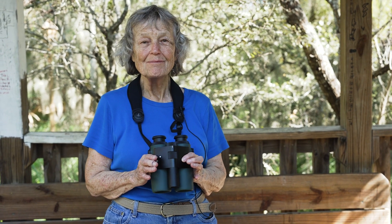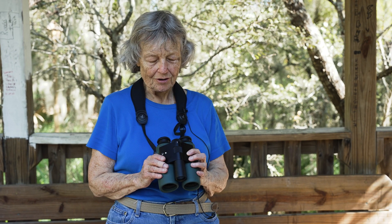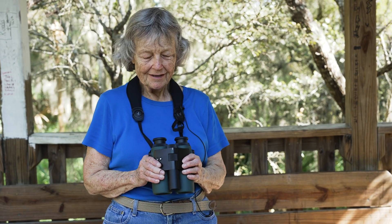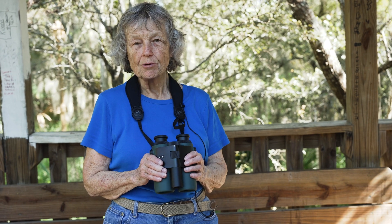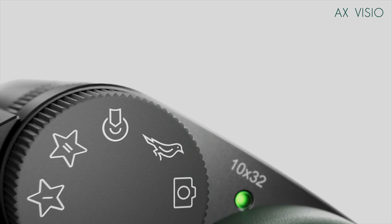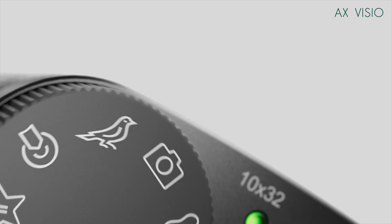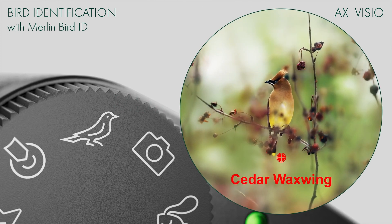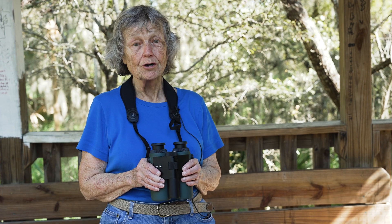This is something new. This is something that we've never seen before, but something whose time has come. This is the new Swarovski Visio. It's a binocular, but it's so much more than a binocular, because this is a binocular that will actually tell you what the bird is. You just push the button and it identifies the bird for you. It really works.